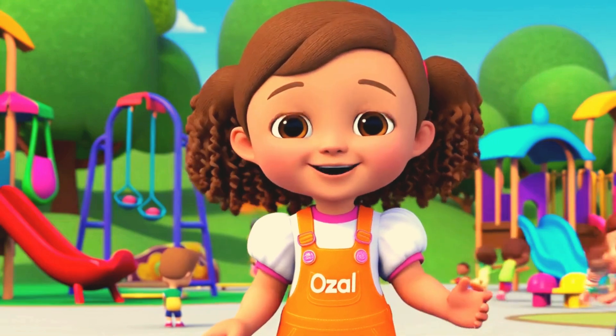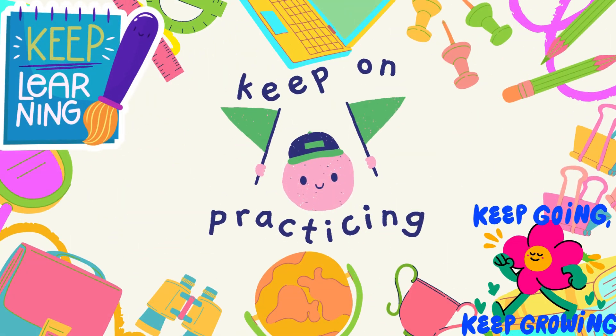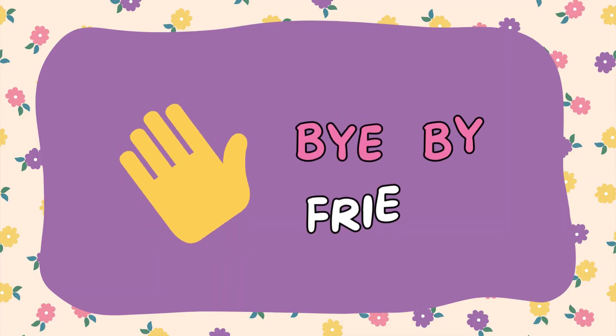Great job, everyone! You're amazing at counting. Keep practicing, and I'll see you next time for more fun learning! Bye-bye, friends!